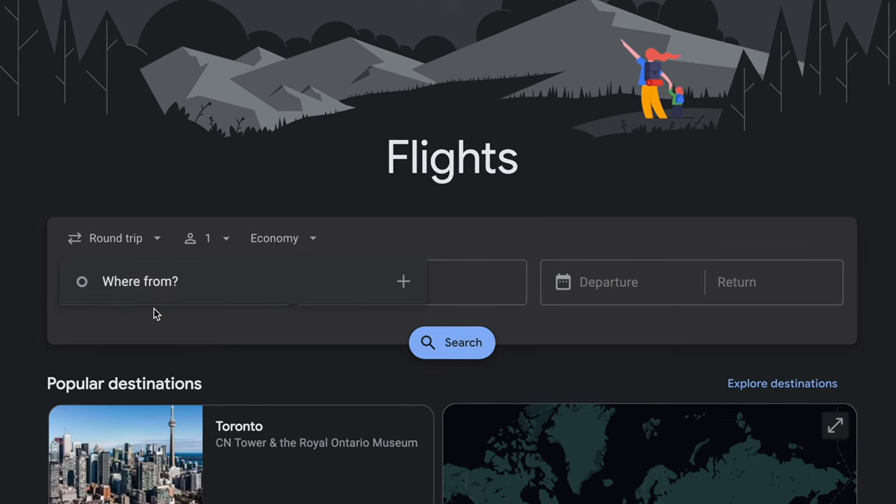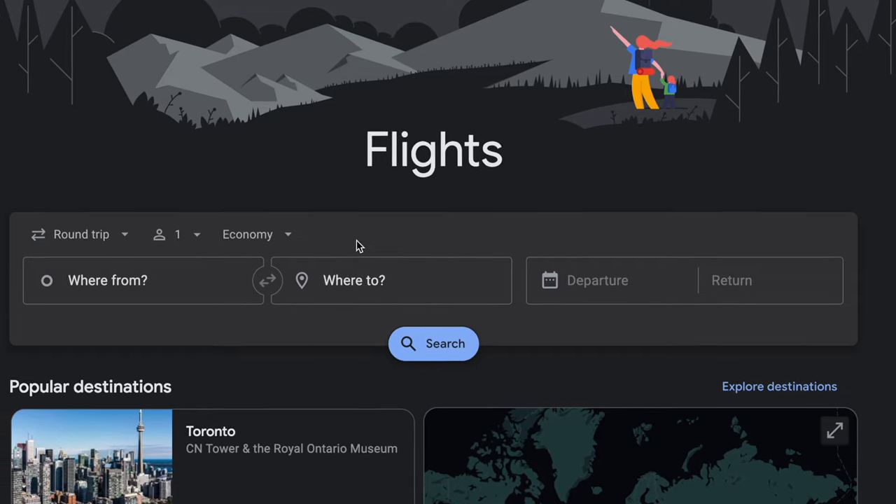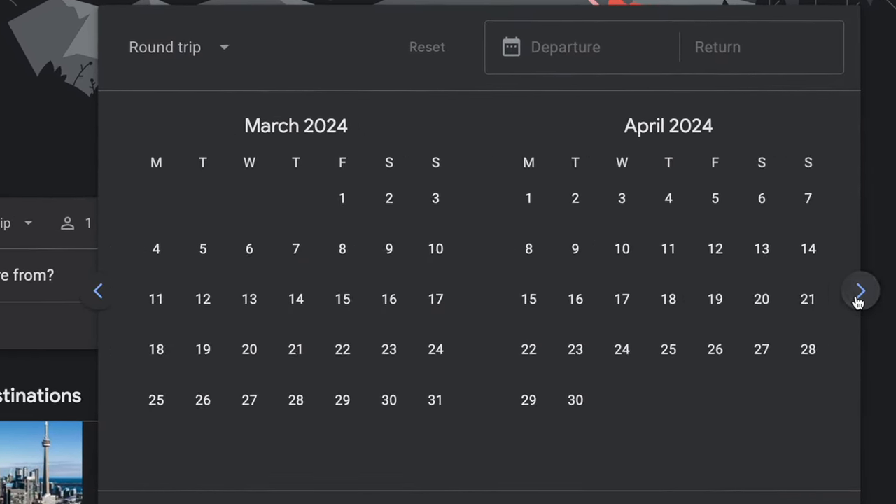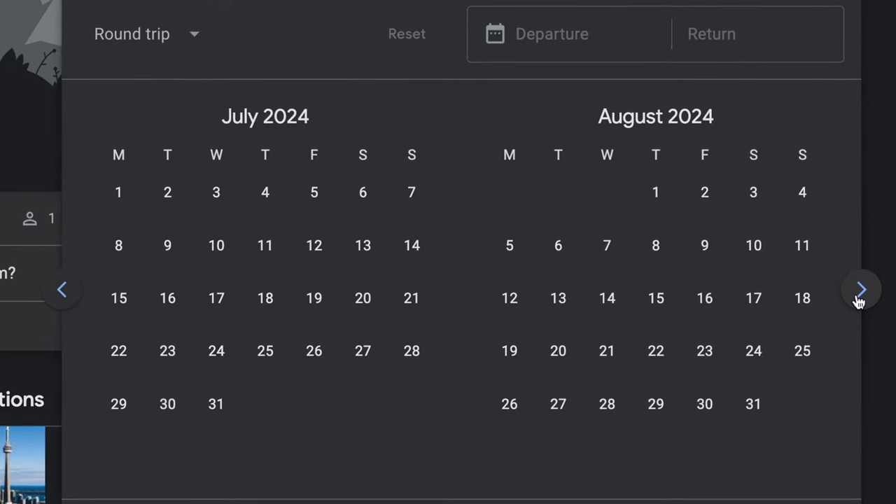Google Flights is hands down the best free tool out there for finding the best flight prices fast. You can easily search for flights to and from any airport in the world, and you get a nice two-month calendar view which makes it easy to look around for the cheapest flights out there.